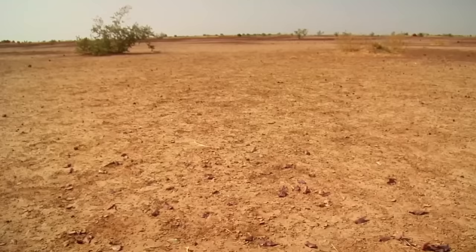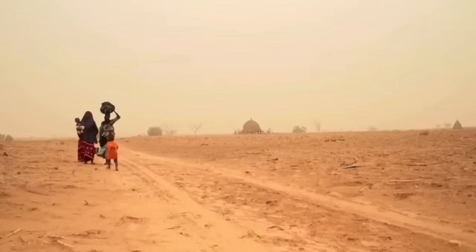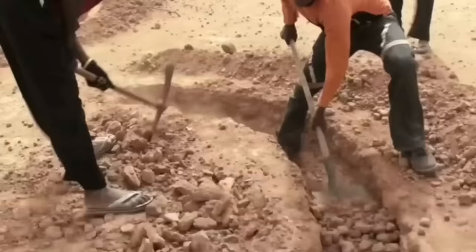This land loss has been the main driver of many other problems such as hunger, poverty, unemployment, forced migration, conflict, and an increased risk of extreme weather events related to climate change.